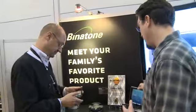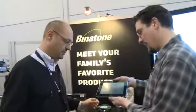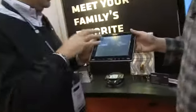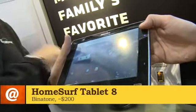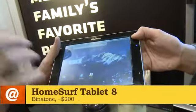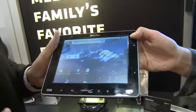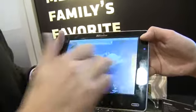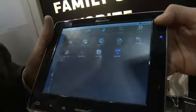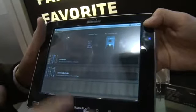We also have a tablet over here. This is our HomeSurf 8 — an 8-inch screen, which is running the same platform as our iHome phone. We'll be upgrading to Android 2.2 for end of March production. You've got a resistive screen, you've got widgets, and you've got eBooks on here.